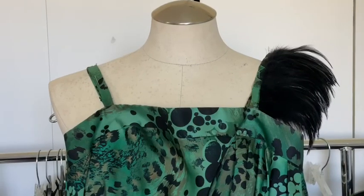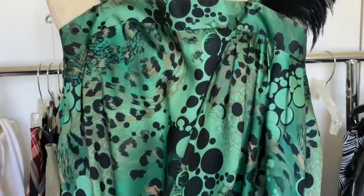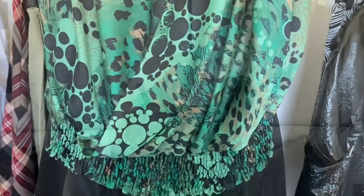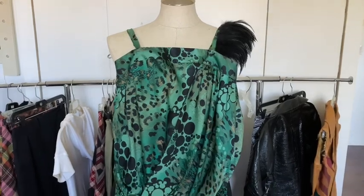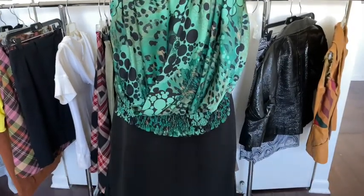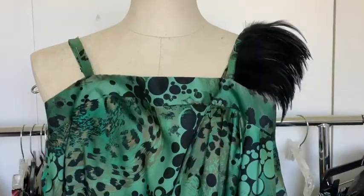This next one is Bijou Bijou, and I mean, you can't go wrong with this one. The feather accent on the left-hand side is just out of this world.